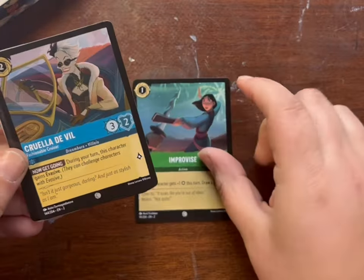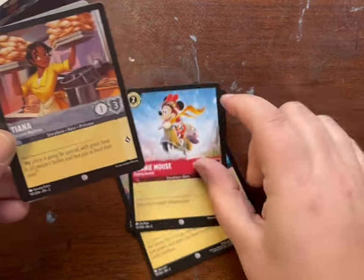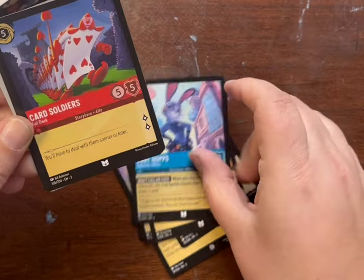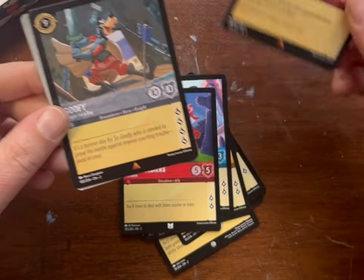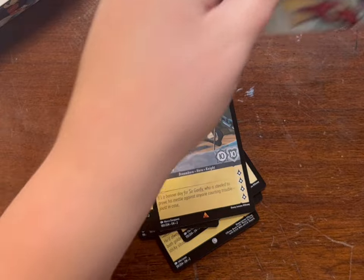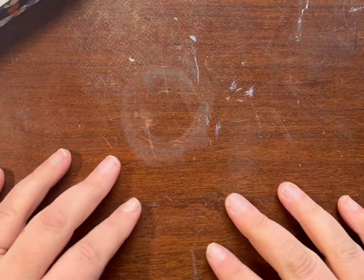All right, last one. Improvise, Cruella, Piglet, Winnie the Pooh, Minnie Mouse, Tiana, Doc, Judy Hopps, Card Soldiers, Tuck Tuck. Two rares: Goofy and a common — I'm stuck. All right, so we didn't go out with a bang. I'll log these all into the app, get them in the binder, and be right back with the final report.